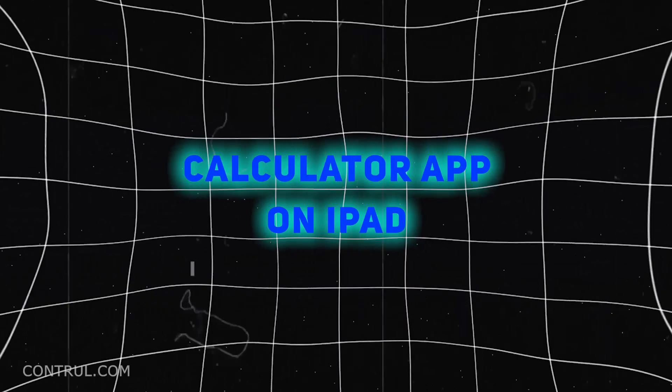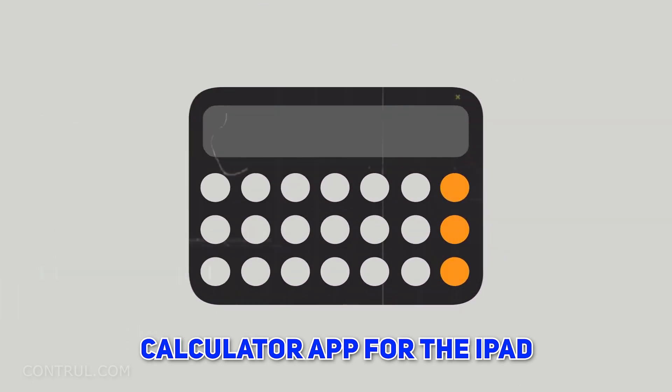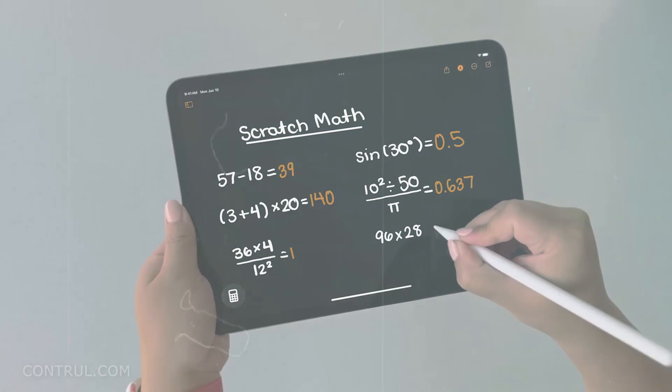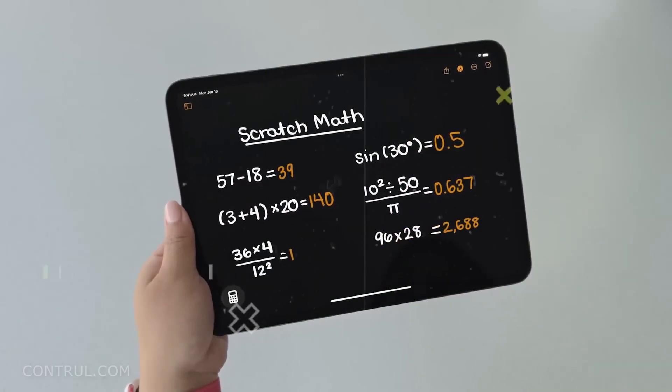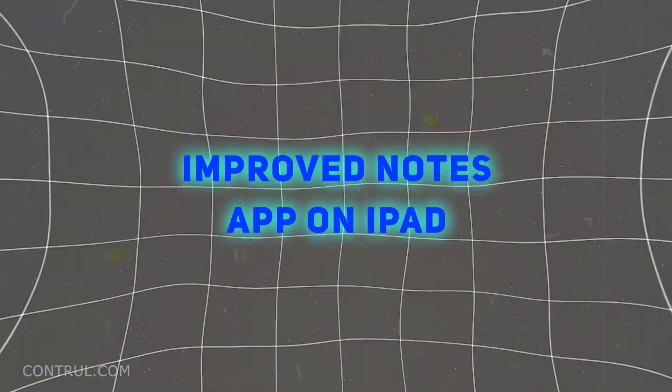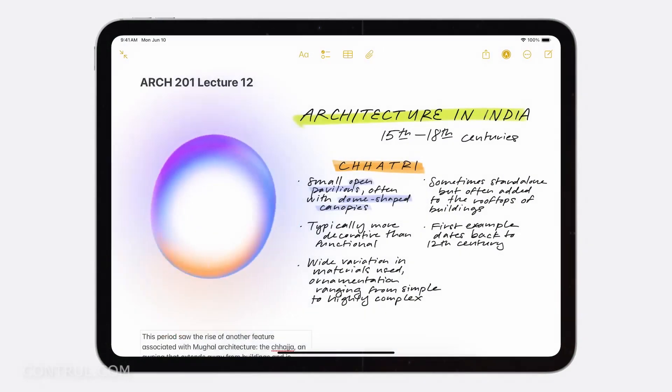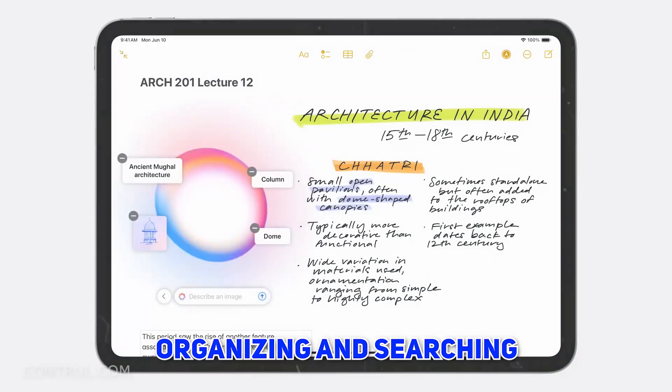Number 4: Calculator App on iPad. After a long wait, Apple released the Calculator app for the iPad. The new app introduces a handwriting feature that supports the use of Apple Pencil in solving math calculations. Number 5: Improved Notes App on iPad. There are new features to make handwritten notes more fluent and readable, with better tools for organizing and searching.